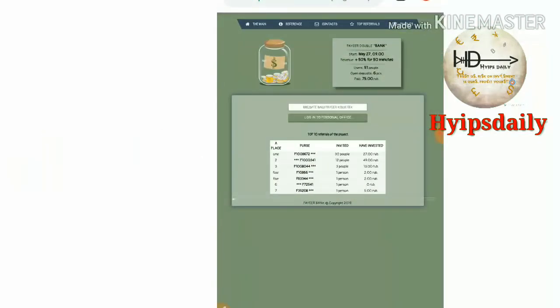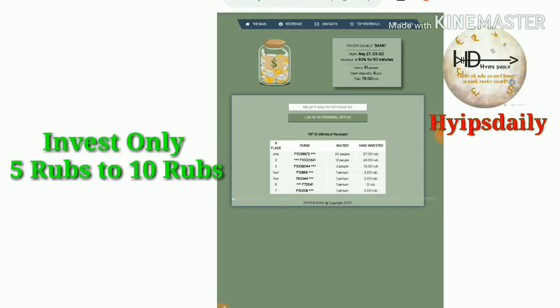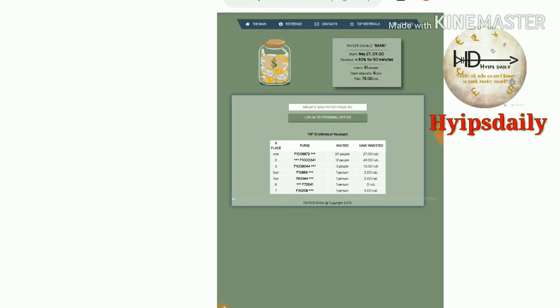Friends, now let's see the site. To get started with this site, just click on the link given in our description. After clicking on the link, it will direct you to the site dashboard.